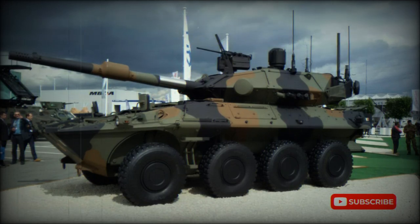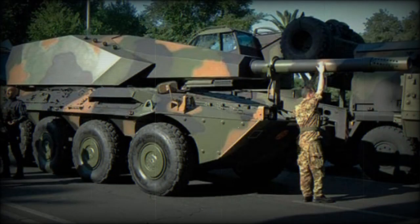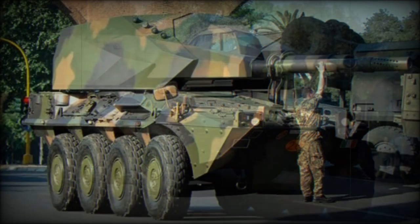The Porcupine is a prototype 155mm self-propelled howitzer, also referred to as Centauro 155/39LW. This artillery system was developed by IVECO and OTO Melara, and the project is funded by the Italian Ministry of Defense.